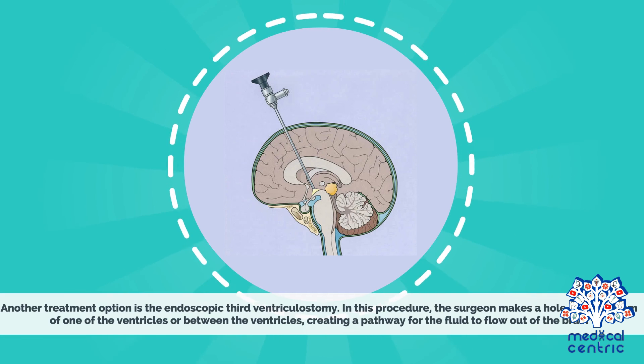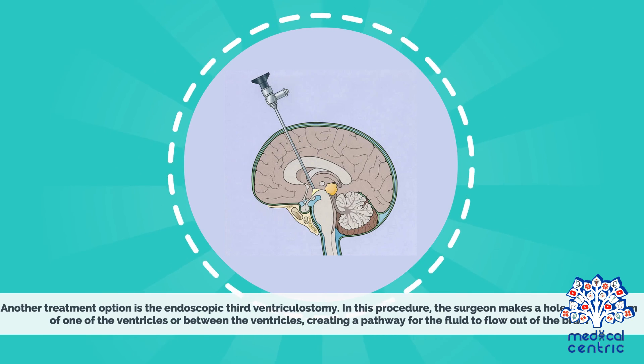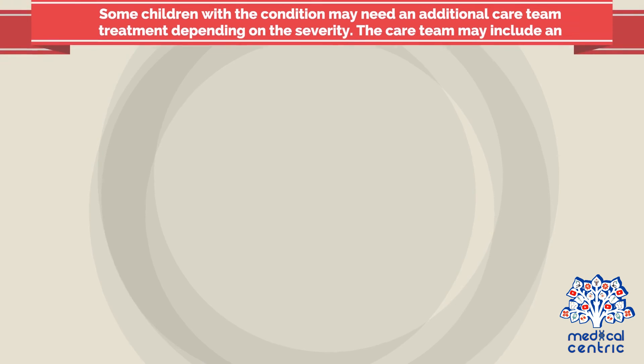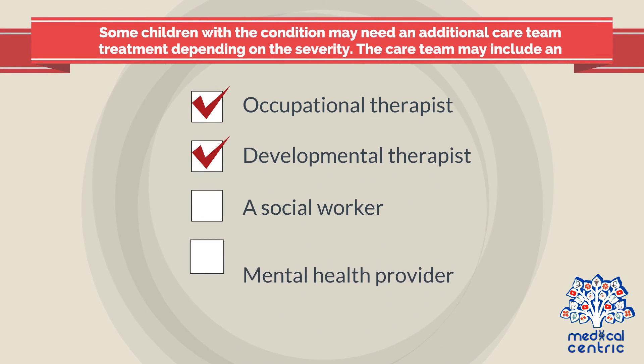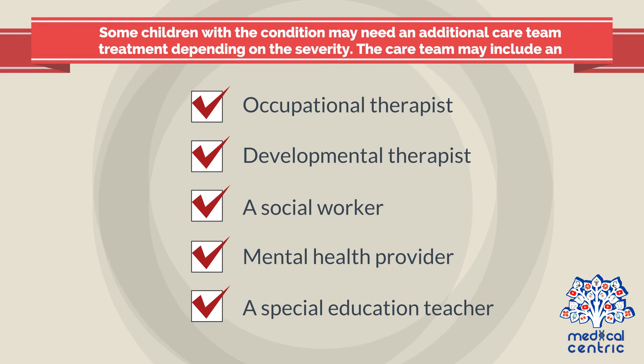Another treatment option is the endoscopic third ventriculostomy. In this procedure, the surgeon makes a hole in the bottom of one of the ventricles or between the ventricles, creating a pathway for the fluid to flow out of the brain. Some children with the condition may need an additional care team depending on the severity, which may include an occupational therapist, a developmental therapist, a social worker, a mental health provider, and a special education teacher.